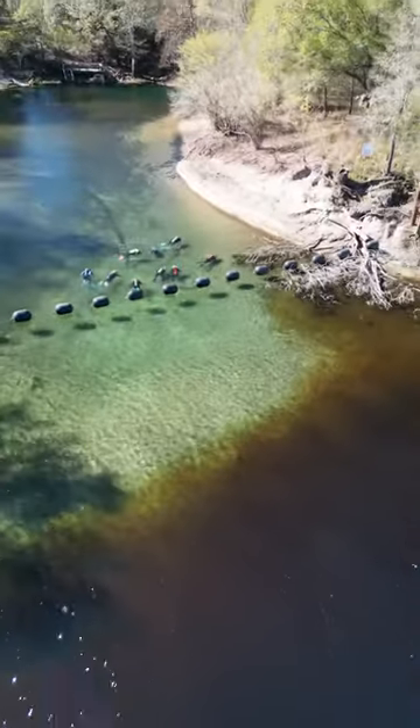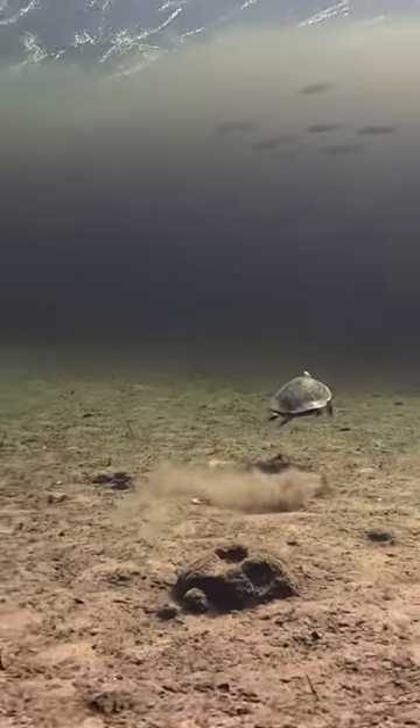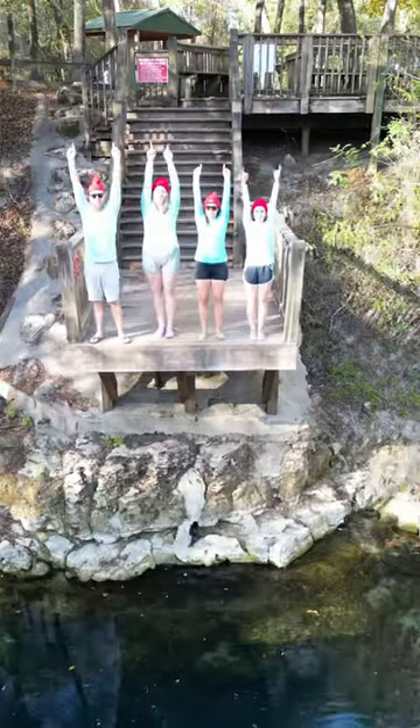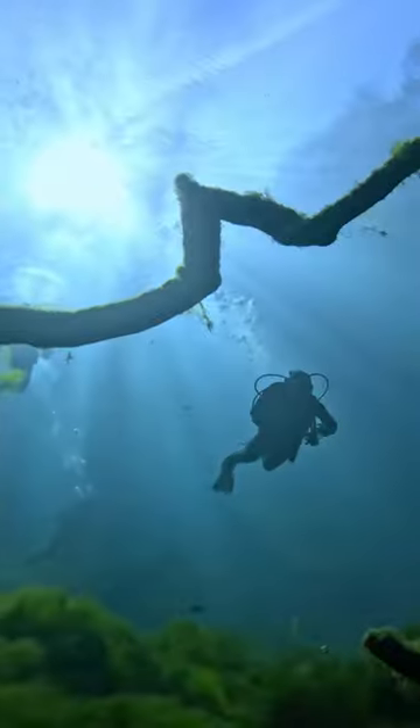The river can sometimes back into the spring causing a brownout, and they won't allow diving. They post it on the State Park website, or just call before going out to make sure. Bonus tip: this pairs nicely with Royal Springs just 30 minutes away. We'll see you next time.